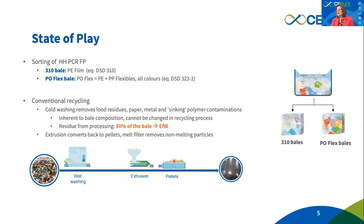These bales would be submitted for recycling to a conventional simple recycling system with wet washing and simple extrusion, which would bring the polymers to a certain quality — that is the status for today.